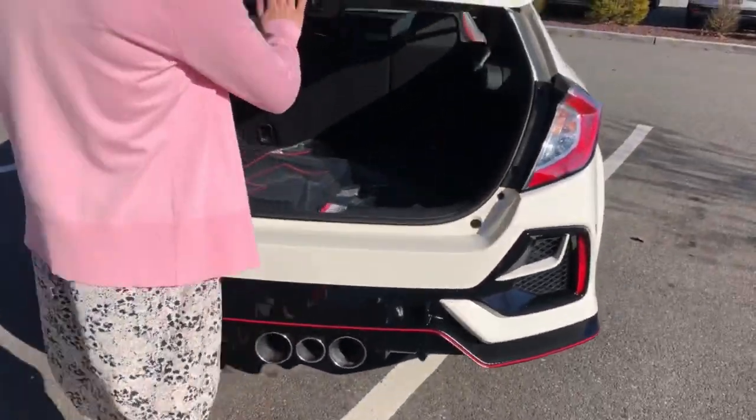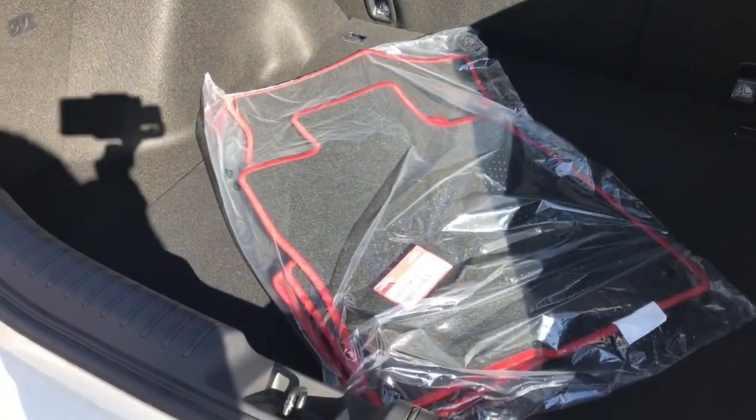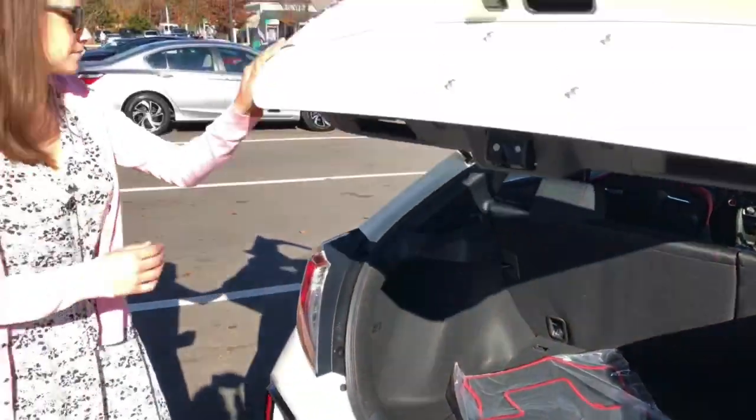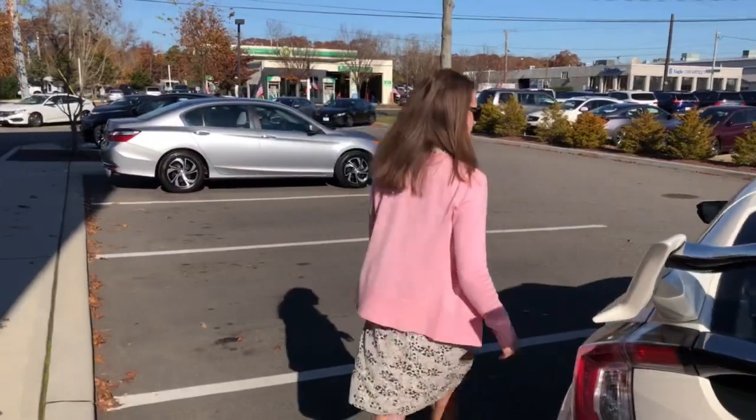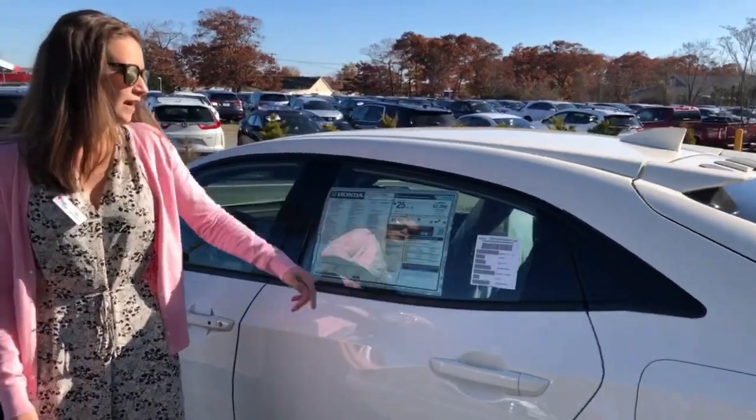In the trunk, it's very spacious, and you also have Type R-specific mats. Coming to the side, you're going to get a combined 25 miles per gallon.